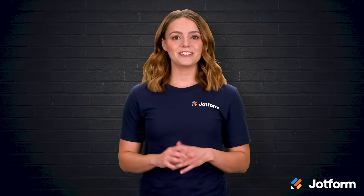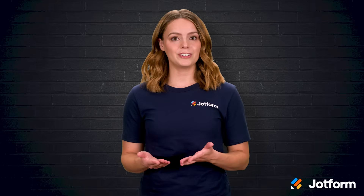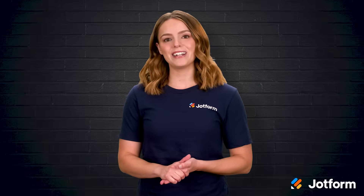I'm Sissy with JotForm, and in this video we'll cover five alternatives to Google Calendar and show how JotForm can boost whichever tool fits you best. Let's jump right in.